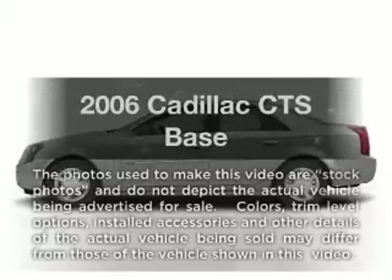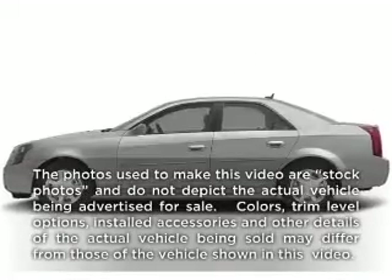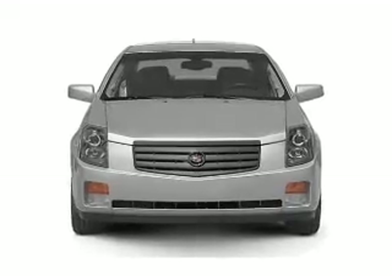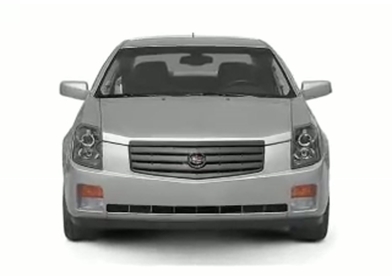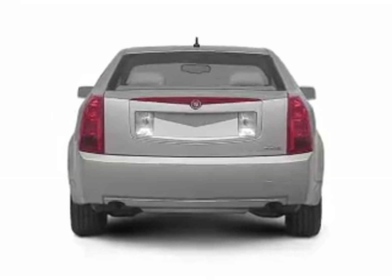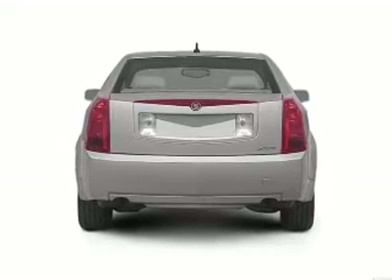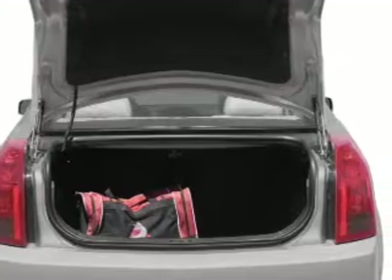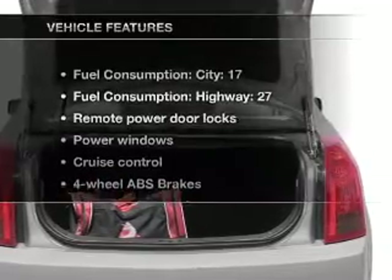Check out this 2006 Cadillac CTS. Travel the roads in style and comfort in this great vehicle. With a reliable 6-cylinder engine connected to a smooth shifting automatic transmission, a premium sound system is just one of the benefits of owning this vehicle. Anti-lock brakes help you bring your vehicle to a safe stop.